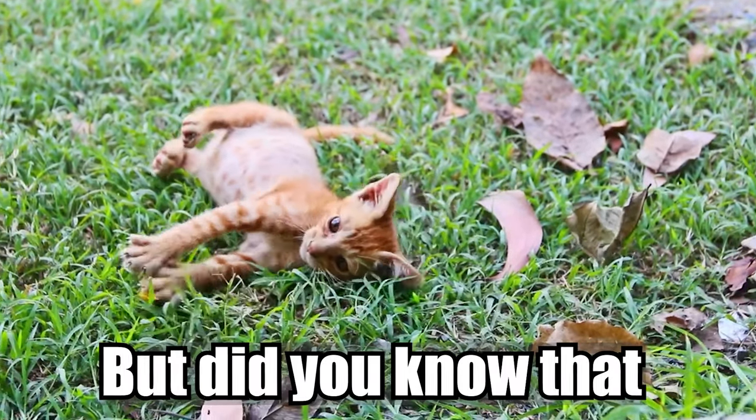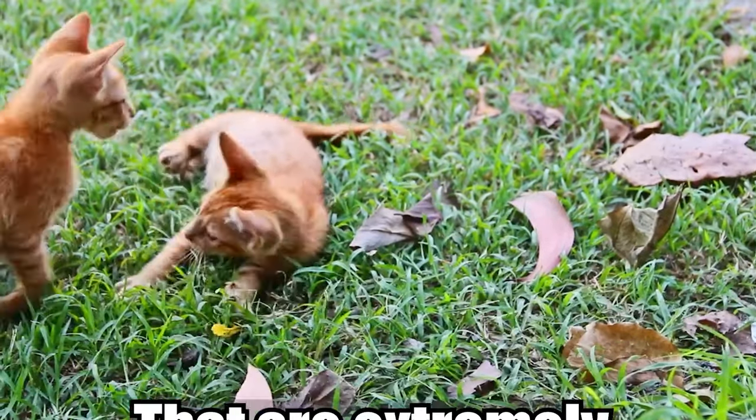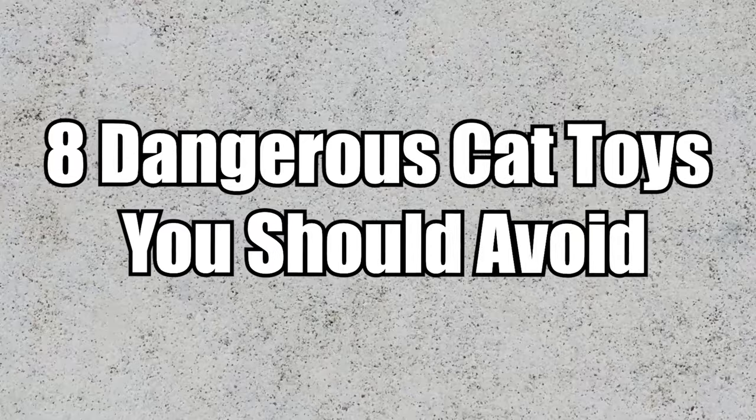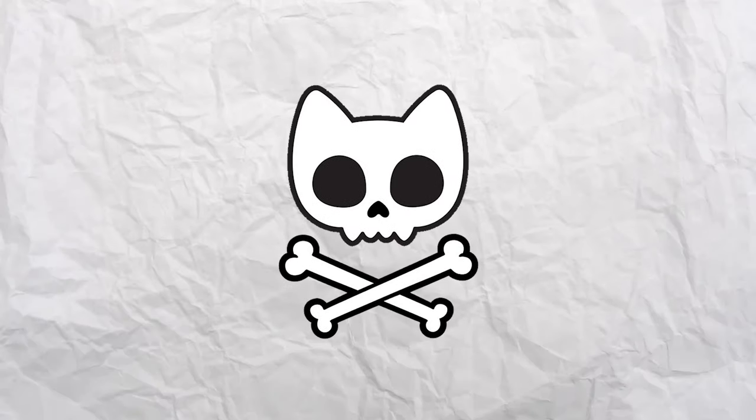Your cat loves to play, but did you know that there are some cat toys that are extremely dangerous? There are eight awful toys you should never buy for your cat, with number one being the worst.